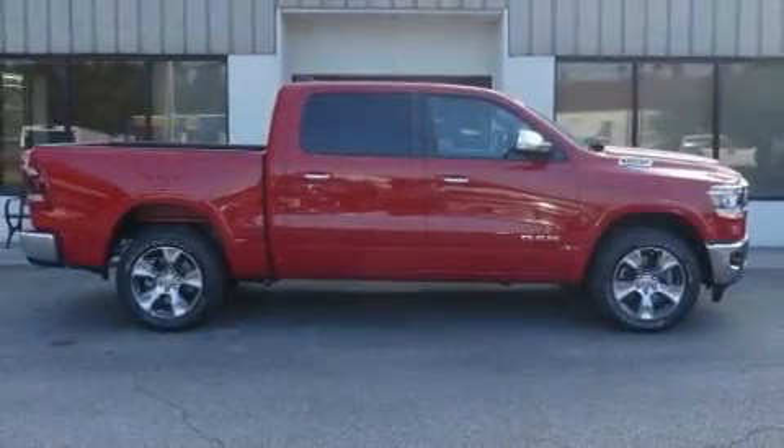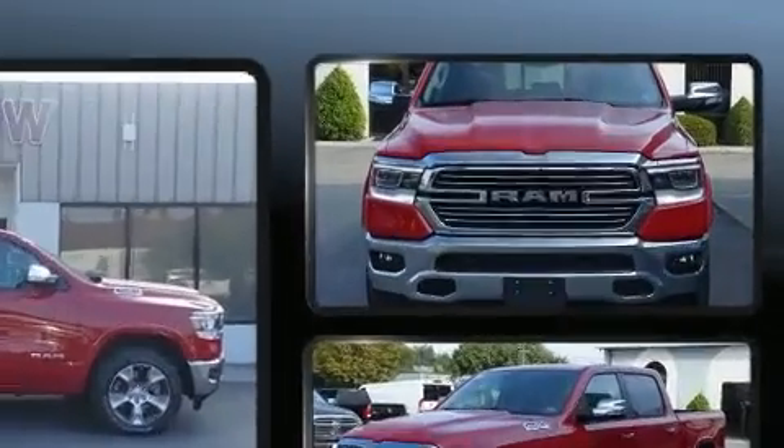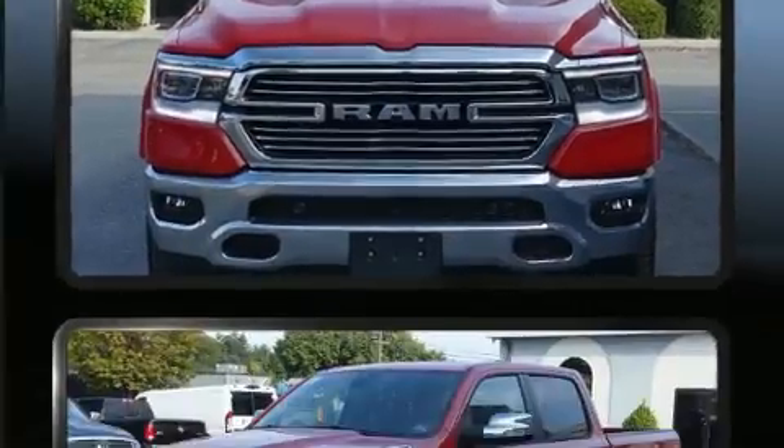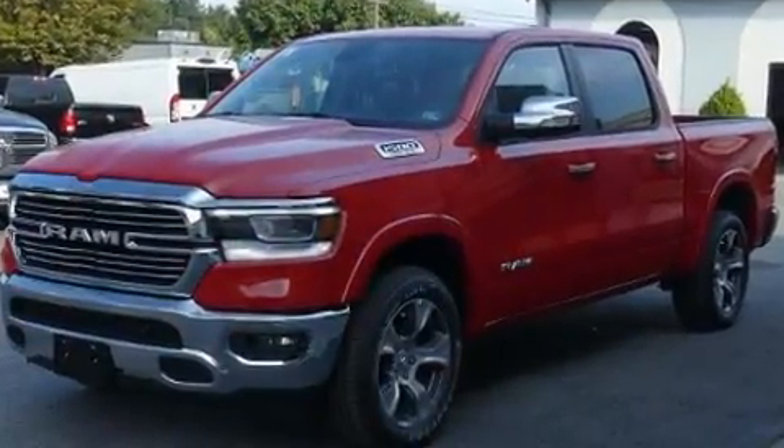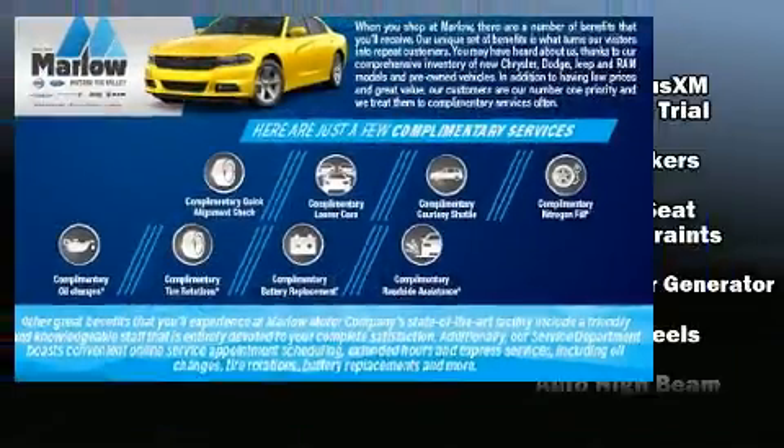The 2020 Ram 1500 is equipped with tons of terrific amenities but won't break your budget, like leather upholstery, a power seat, a rear step bumper, heated and ventilated seats, adjustable pedals, a trailer hitch, and much more.